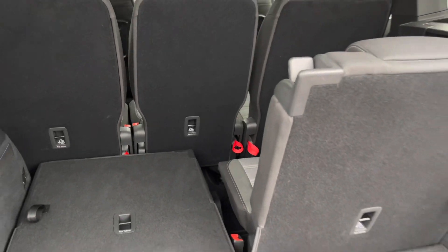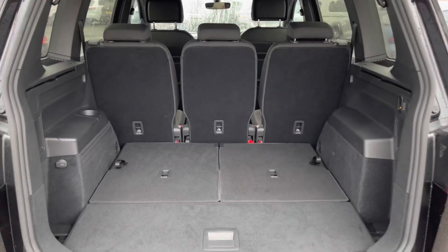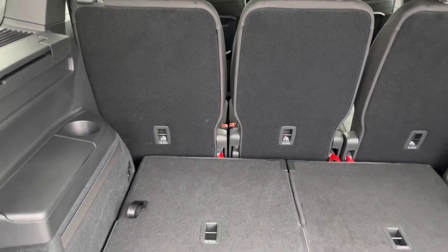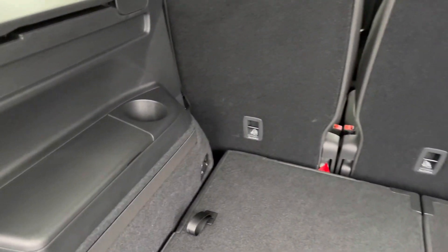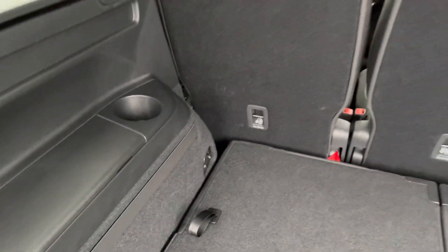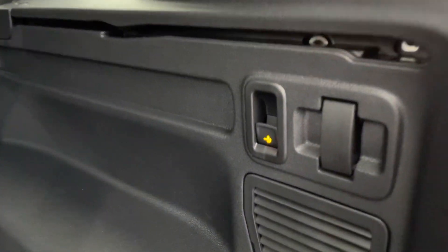With the seats down you can see all the additional room available — plenty of room for a few large suitcases. We also have a couple of storage compartments, ideal for anyone travelling in the back.